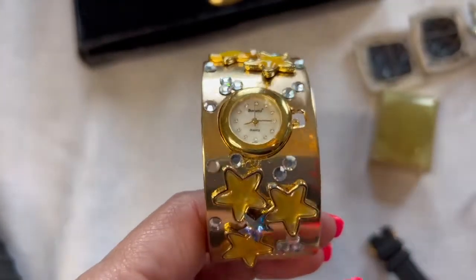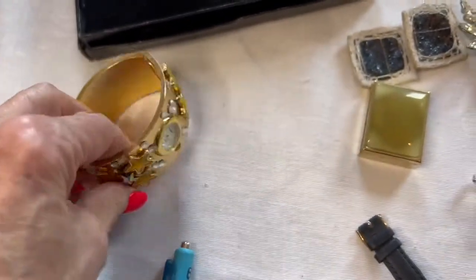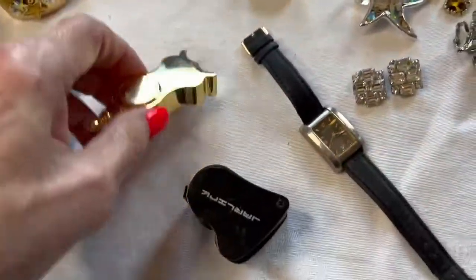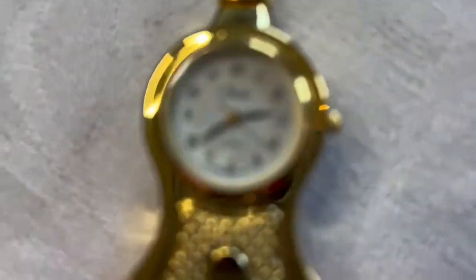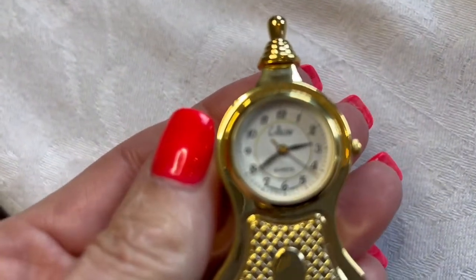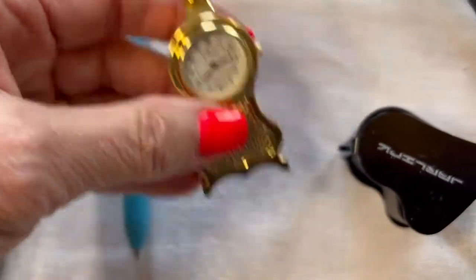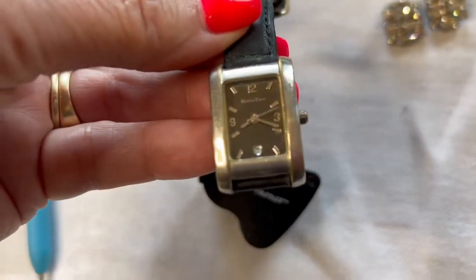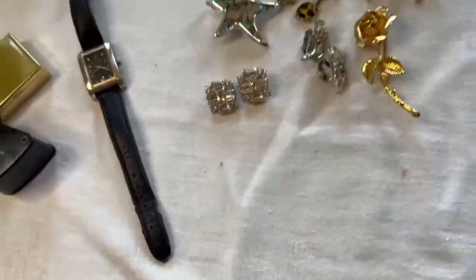This is a little Bonetti cuff watch with stars — my husband already put a battery in it so we know it works, and I think I can get about $30 on it — I paid about $2. Then there's a little Coliseo desk clock that also works. There's a little pill case, and a watch brand I'd never heard of before — something like Martin Topaz — I'm not really familiar with that one.